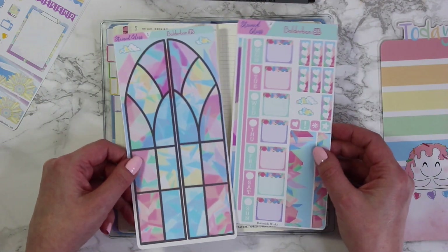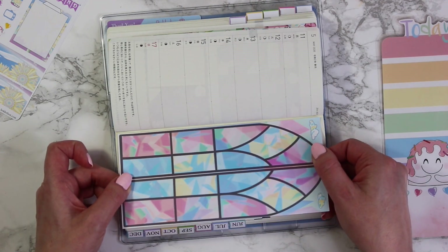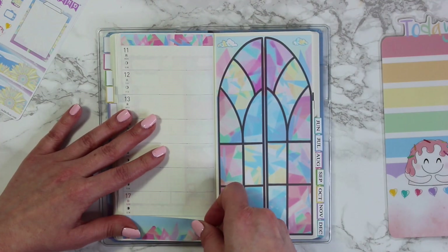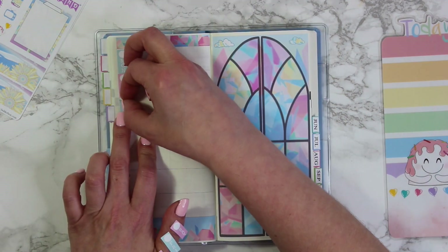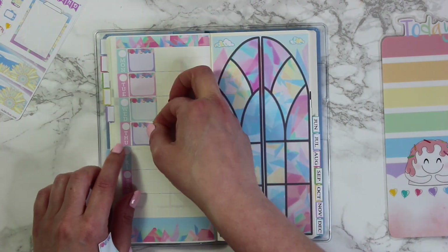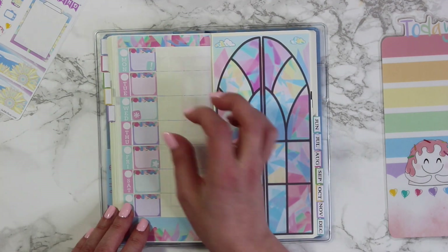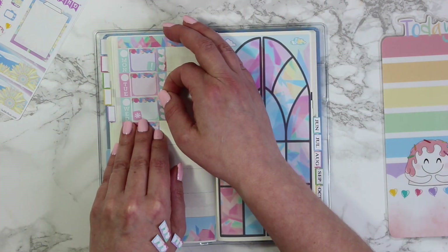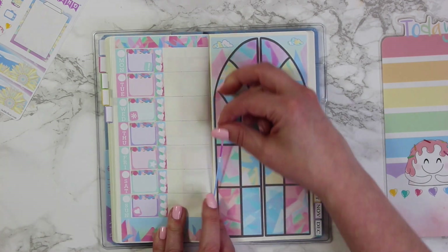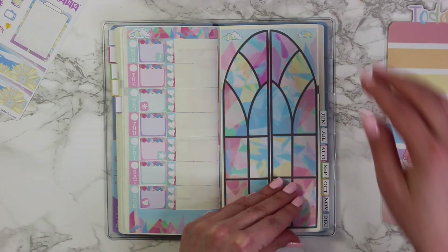Moving on to the stained glass kit. The stained glass is actually a very large sticker sheet. I line it up against the line on the right side of the page and it goes down super smooth when you do it that way. I did make it so that it was more translucent so that you can write on it and put little stickers on there, but to be honest I just don't know if I can do it — it's just so pretty. When we get to this week I'll let you know if I end up braving it and writing on it, or just leaving it as a beautiful little spread. I'm finishing off by putting a little divider alongside the stained glass — that was a super quick little spread.